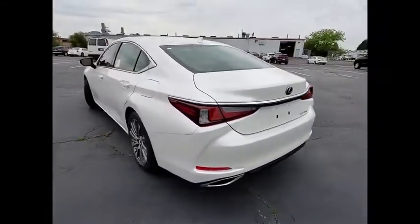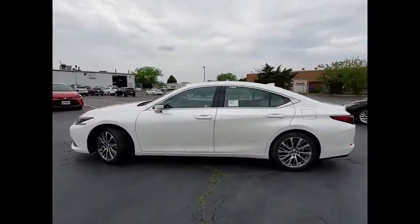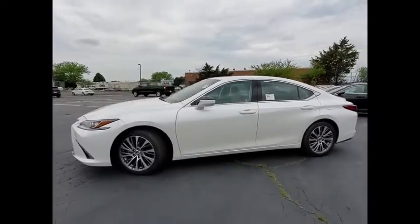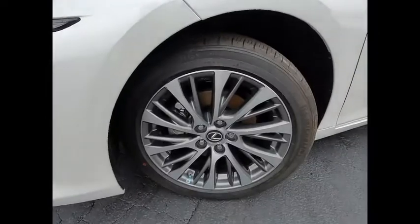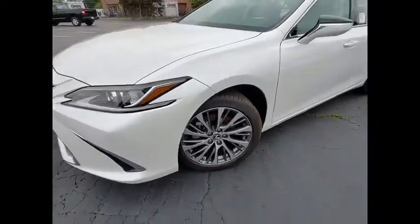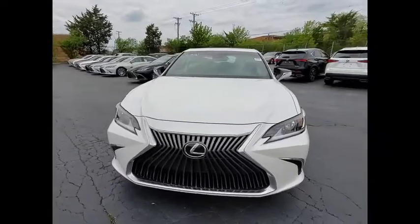Here are some of this vehicle's great options: power windows with safety reverse, traction control, stability control, braking assist, power brakes, autonomous braking, rear view camera, airbags, front knee airbags, electronic messaging assistance with read function, and electronic messaging assistance with voice recognition.